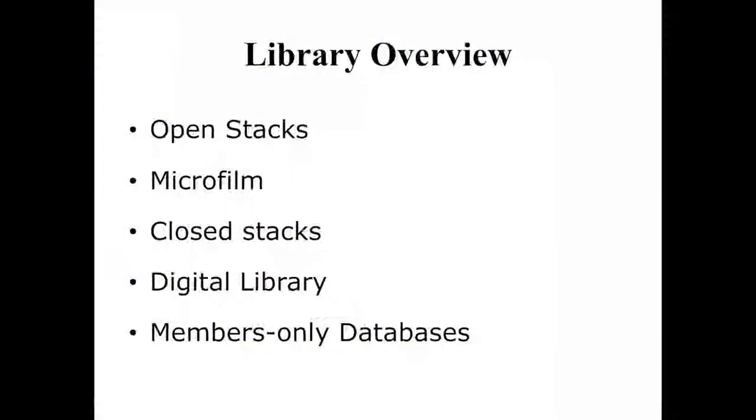I'm going to talk about our open stacks, which I spoke a little bit about to our tour groups, our microfilm room, closed stacks, the judicial library, and members-only databases. I also did an hour of reference today, and we were dealing with all of that. So it was really quite a busy day.